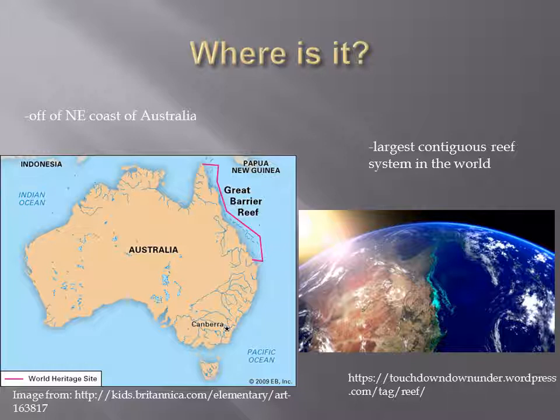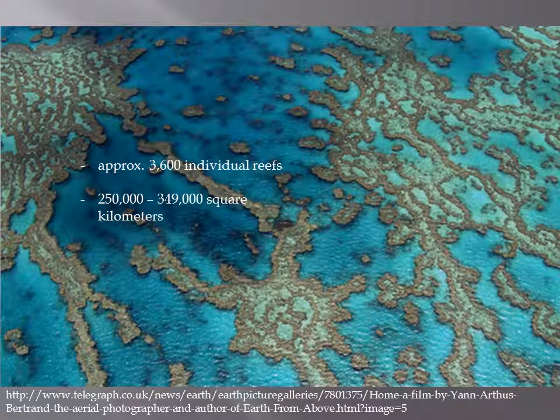The Great Barrier Reef, or the GBR, is located on the northeastern continental shelf of Australia and is the largest contiguous reef system in the world. The GBR contains approximately 3,600 individual reefs and estimates of its total size range from 250,000 to 349,000 square kilometers.